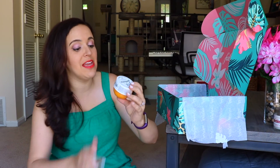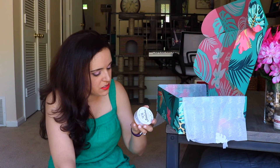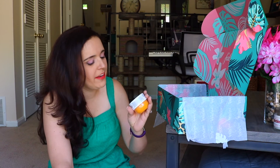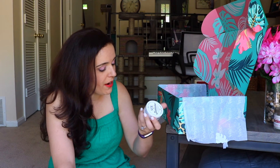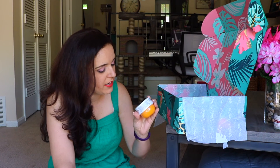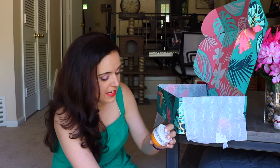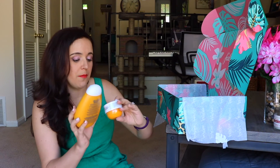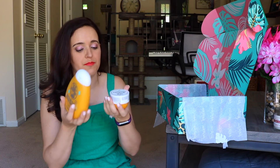Next is Brazilian Bum Bum Cream — I am not making that up. It's a fast absorbing body cream. You just put it on after a shower or after being out in the sun — it's very hydrating. I have really been stocking up on body creams because I get them for gifts. And I'm going to guess these go together — oh, they are! They're both Sol de Janeiro products. So now I have something to shower with and something to lotion with — they're like a pair.